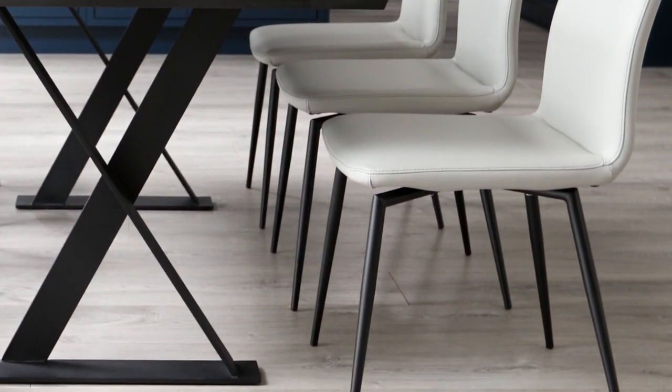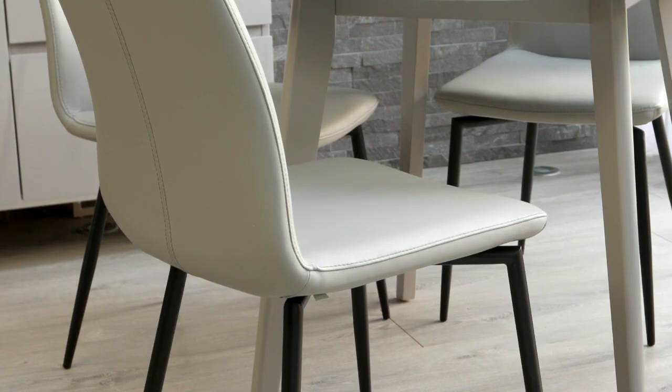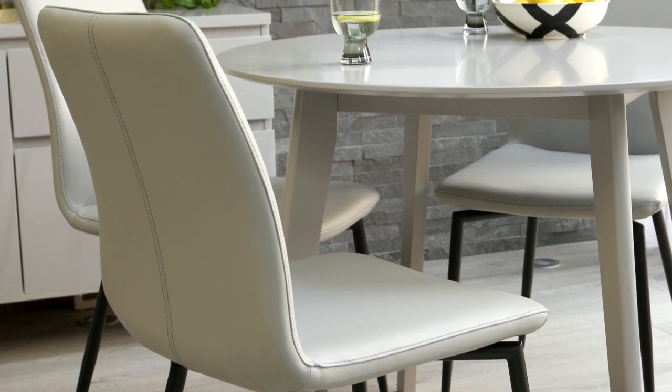The legs of the Bella dining chair are finished in a matte black powder coat. Black powder coat is a really tactile and impactful texture and due to its neutral monochrome look, it can effortlessly be coordinated with a whole variety of colours and finishes.